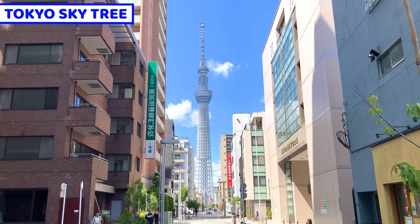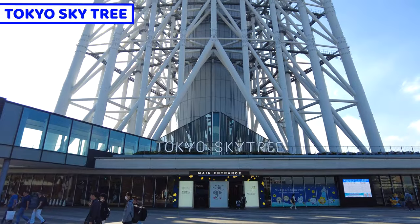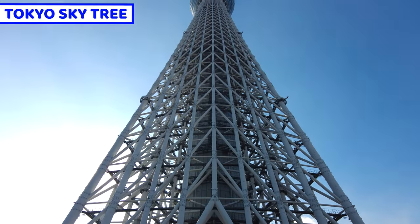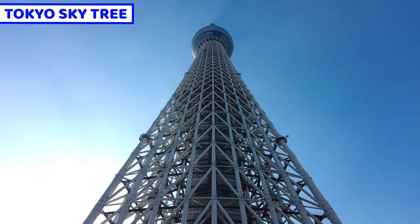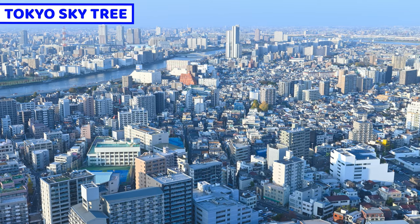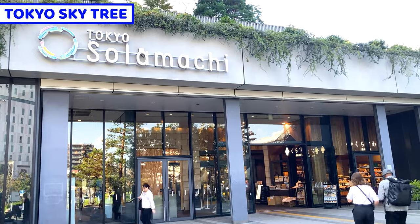Tokyo Skytree is the highest tower in Japan. It's so huge and it's hard to look at it from the bottom of the tower. It's 634 meters high. The sky view from the tower is incredible — it's really amazing, especially on a beautiful day.